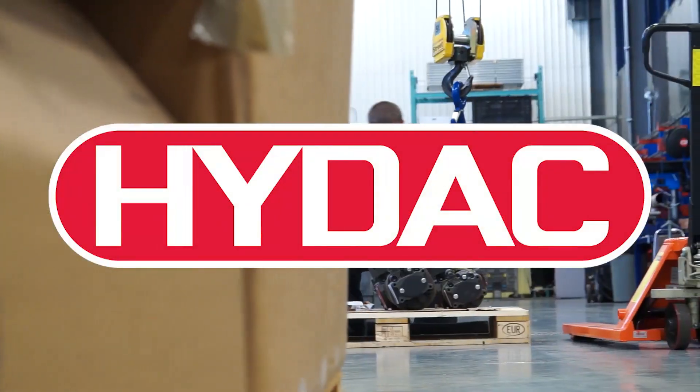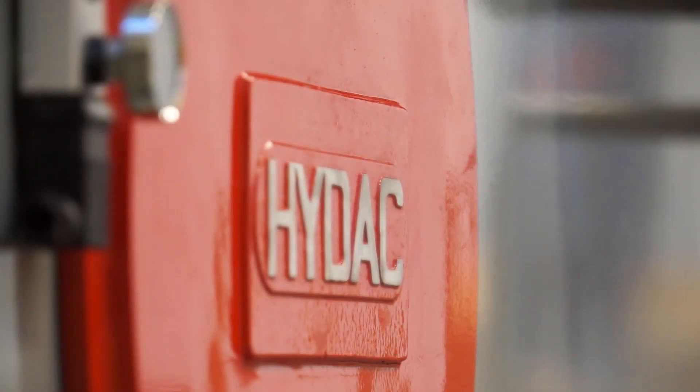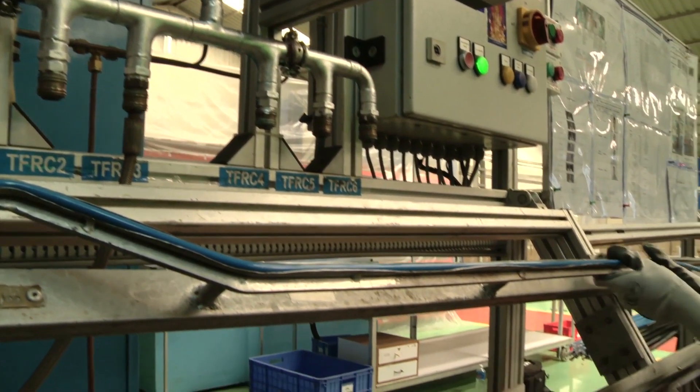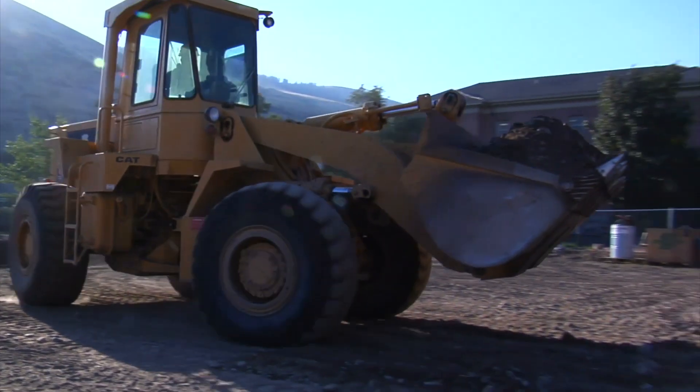HIDAC provides fluid power solutions to OEMs, manufacturers and end users of a variety of heavy-duty mobile and industrial equipment. These solutions increase the efficiency, longevity and safety of fluid power systems, even under extreme conditions.